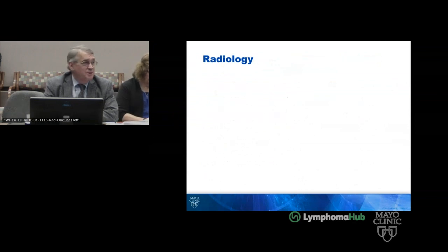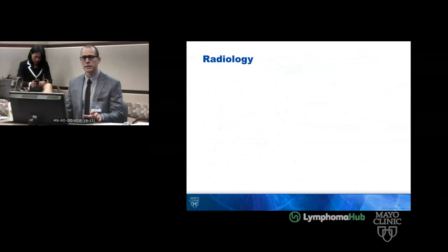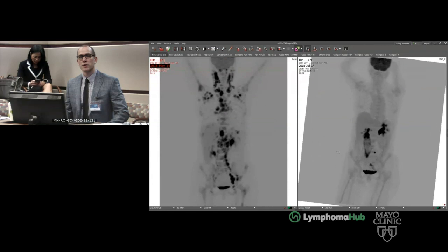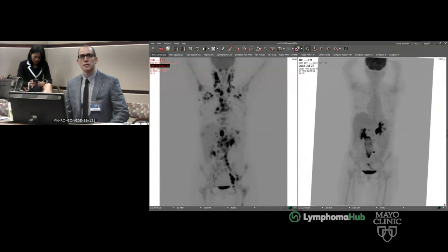May we see the radiology, please? Jason Young with radiology. I have two PET scans here — one was right before her admission, and the other was right after her admission. You can see there's a large amount of disease all throughout her neck, chest, abdomen, and pelvis, which subsequently nearly completely resolved. You can see just a few spots, and that's it.